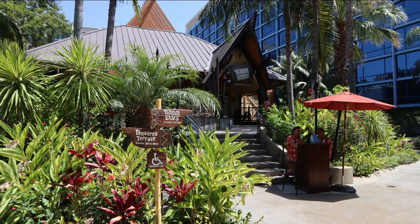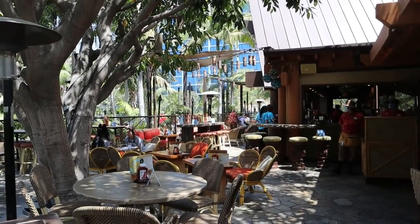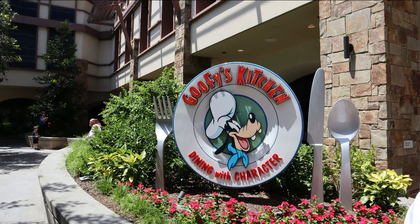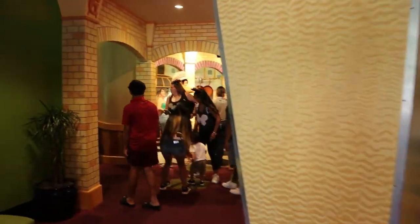I think I'm ready for a bit of refreshment. Let's check out the Tangaroa Terrace. Mmm, that's my Mai Tai! There's also a sweet little grab-and-go coffee shop. But if you're looking for something a little more special where you can meet and greet characters, there's Goofy's Kitchen.